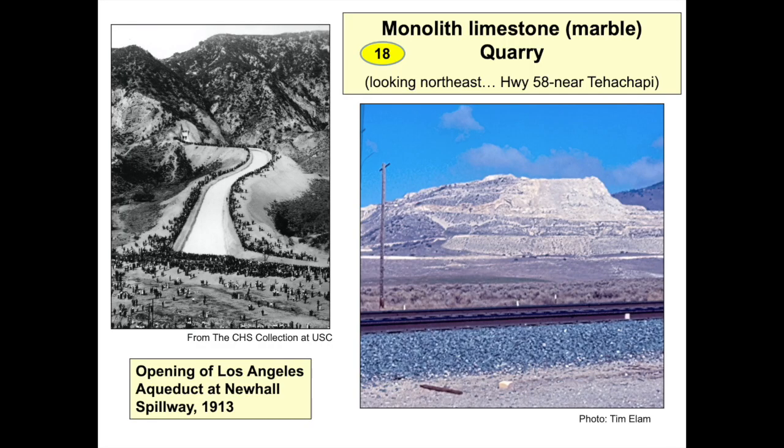Feature 18 shows the massive Monolith marble and limestone quarry close to Tehachapi. These carbonate rocks are metamorphic roof pendant rocks like those previously shown near Lake Isabella. The older portion of the quarry pictured supplied the raw material to make cement for construction of the 215-mile-long Owens Valley Los Angeles Aqueduct. The aqueduct gave Los Angeles a stable source of water in the early 1900s and is still used today. The 1913 photo on the left shows people lining the aqueduct in celebration of water coming into the Los Angeles basin. Carbonate rock is still mined at Monolith today.